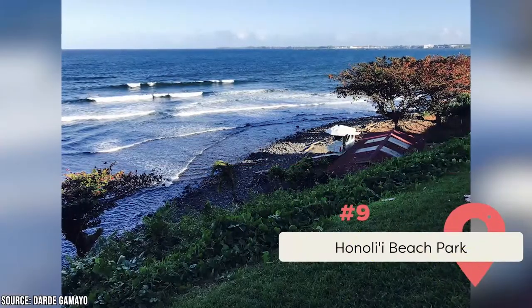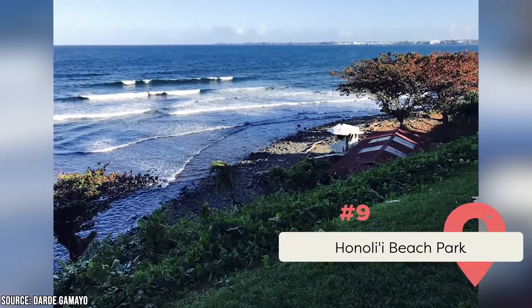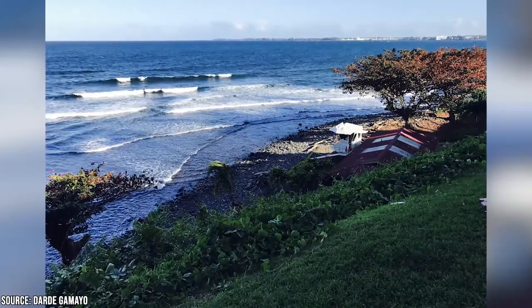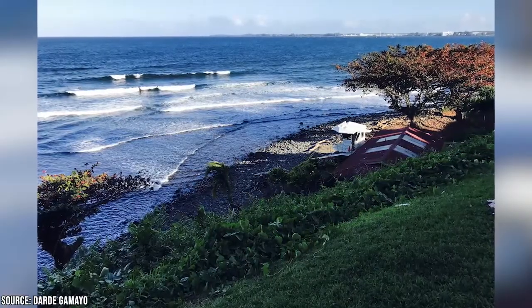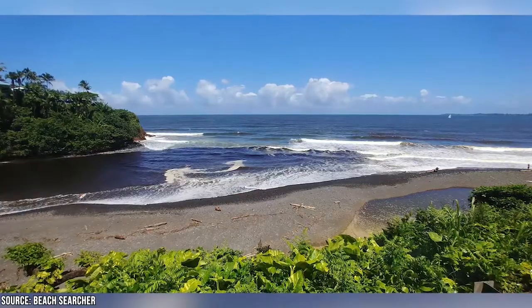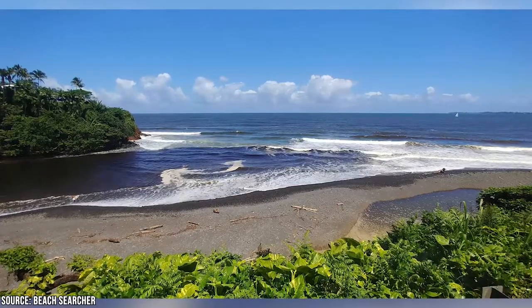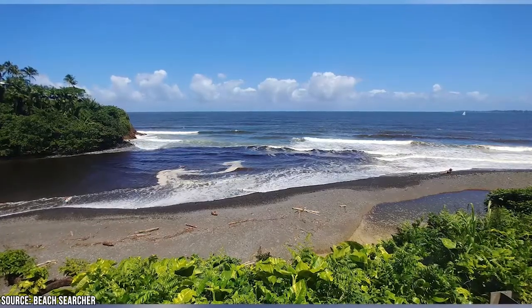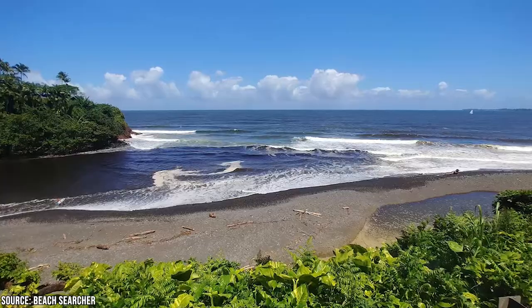Located on the Big Island's east coast just north of Hilo, Hanoli'i Beach Park is number nine. This seaside park features a rocky beach with fantastic waves, which makes it popular among the local surf crowd. Excellent surfing is available all year round, with summer being ideal for beginners and winter offering more challenging surf. Hanoli'i Beach Park also offers a dense grove of native trees, a small stream, and rolling lawns for picnicking.